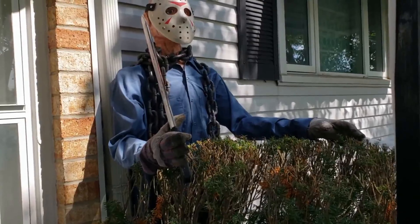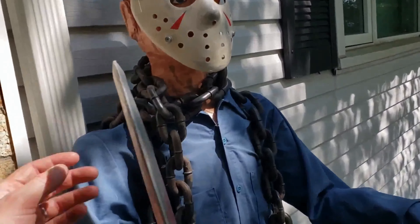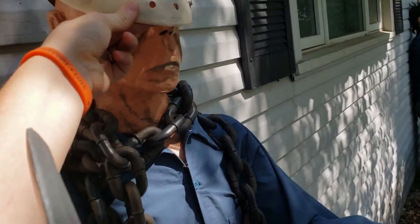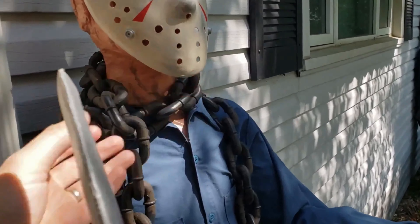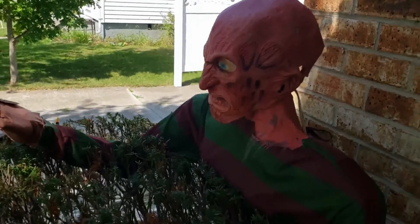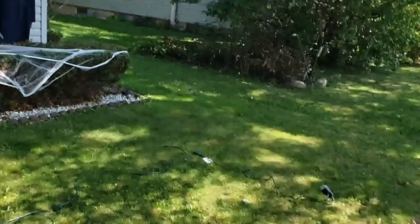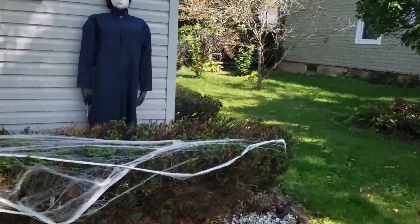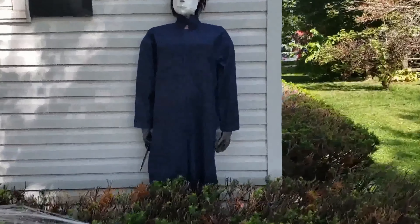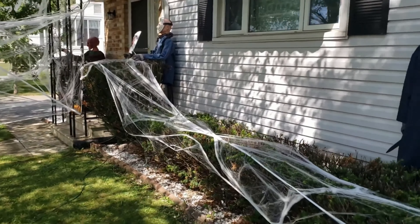Jason got a little bit of an upgrade - I made him a new mask and he's got a new head. It actually used to be my Michael Myers head. Freddie I didn't really change much, I just touched up his paint a little bit. This year I'm putting a Michael Myers out too, and I'd like to get a Scream guy out but I haven't gotten that far yet. It's coming along nicely.